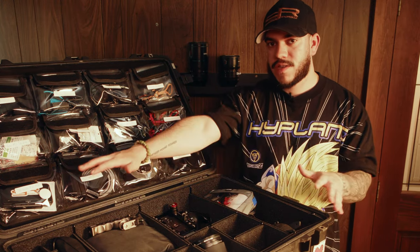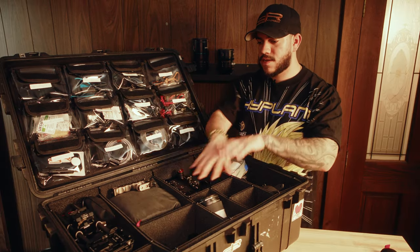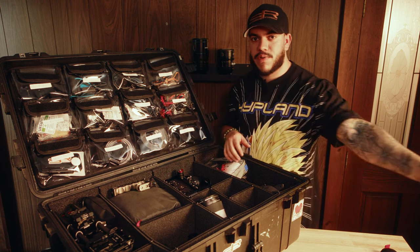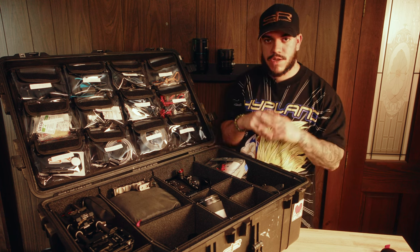I feel like the 1650 with the track pack system is about two 1510s with the track pack divider system. I own a couple 1510s, and just because of how deep this Pelican case is with the track pack, I'm able to store almost everything that my production assistant or first AC would need in just one case. So everything is streamlined, it's organized, and we all know where everything is.